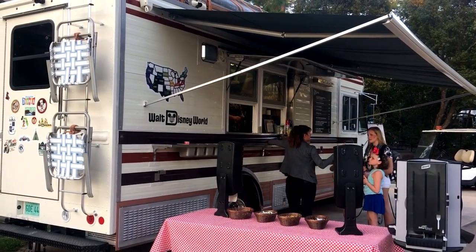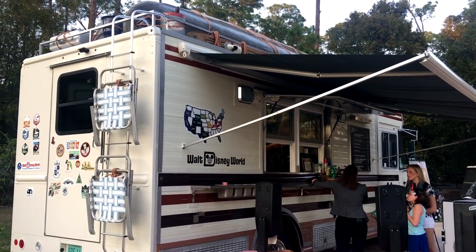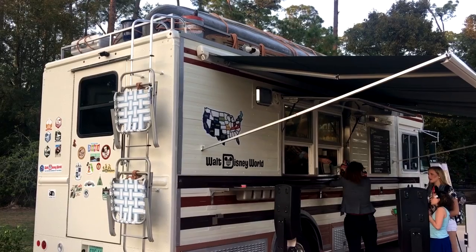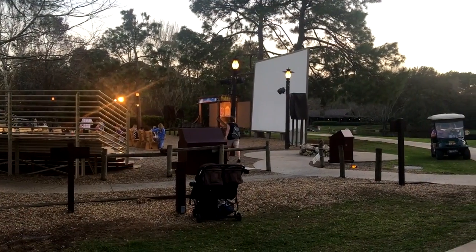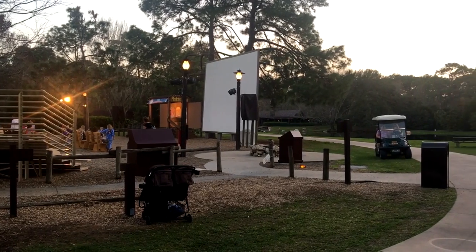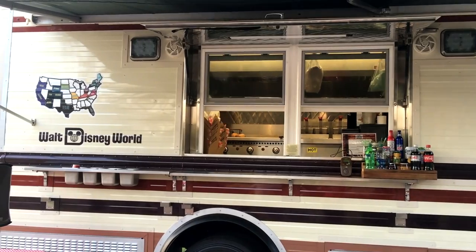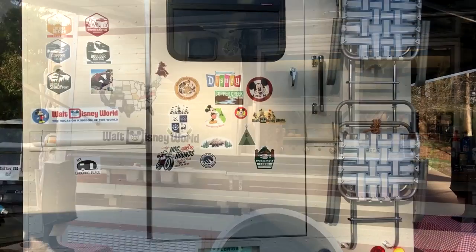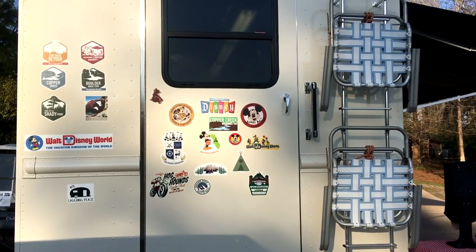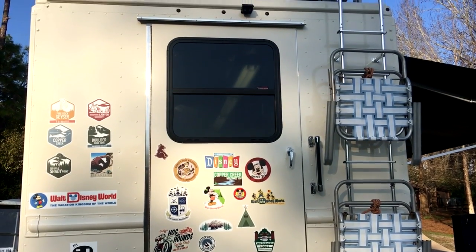This is a new food option at Fort Wilderness Resort and Campground that serves quick service meals and snacks. Opening times will vary throughout the year, but currently it's open Saturday to Monday from 11am to 9pm, and Tuesday to Friday from 5pm to 10pm. It's located right next to the Chippendale Campfire Singalong, which is in the Meadows Trading Post area. It's designed to look like an old-school RV with lots of nostalgic Disney nods, including a collection of retro stickers, and it blends in perfectly with the Fort Wilderness atmosphere and the campground surroundings.